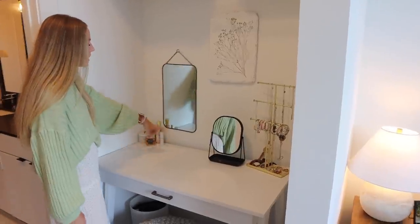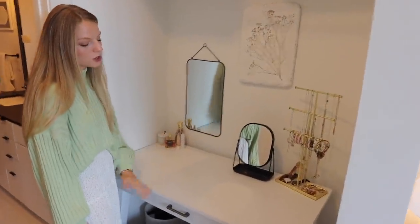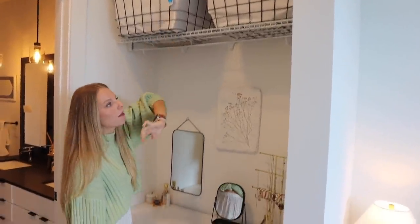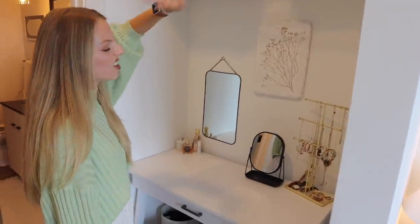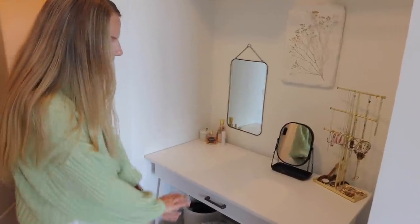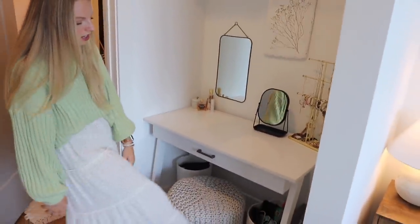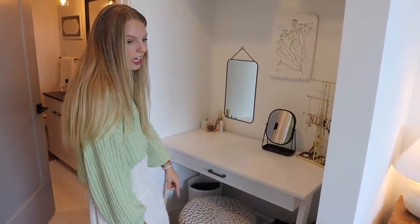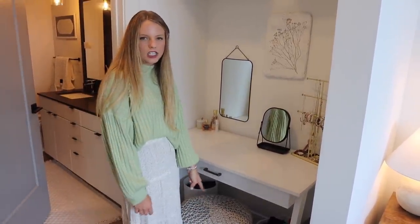This mirror is from Target and I keep my perfumes over here. These baskets are clearly from Target — I'm really bad about taking tags off things, but it's just extra storage. Under here I have a trash can and a little basket with all my technology. And this little chair is from TJ Maxx.